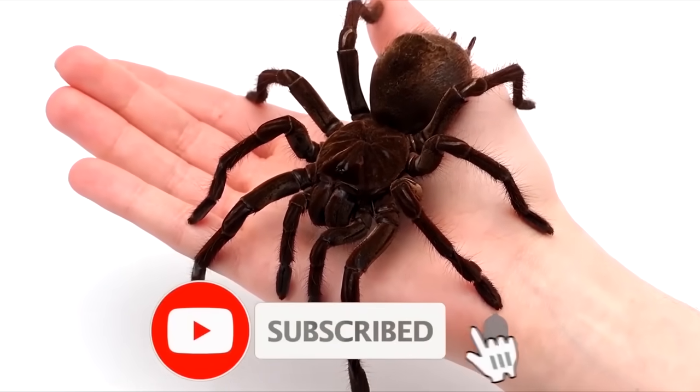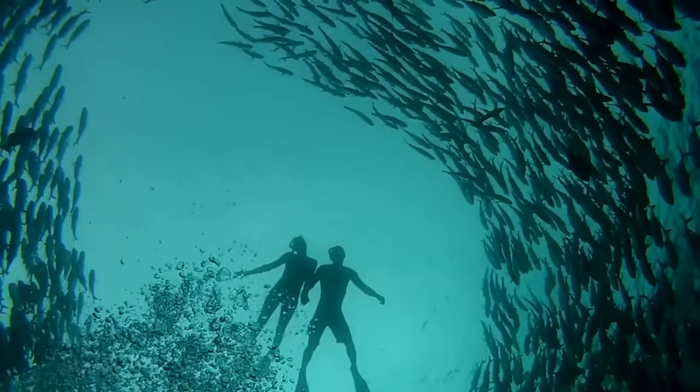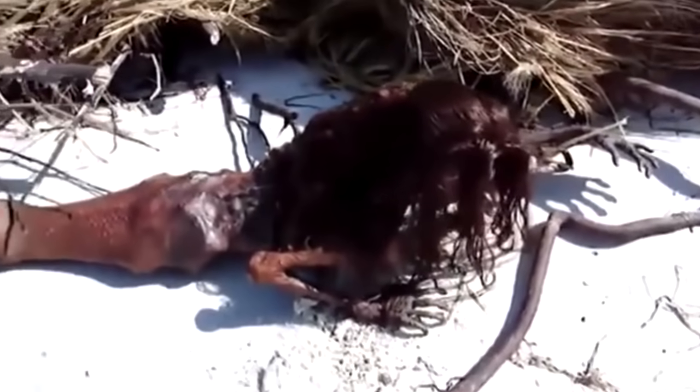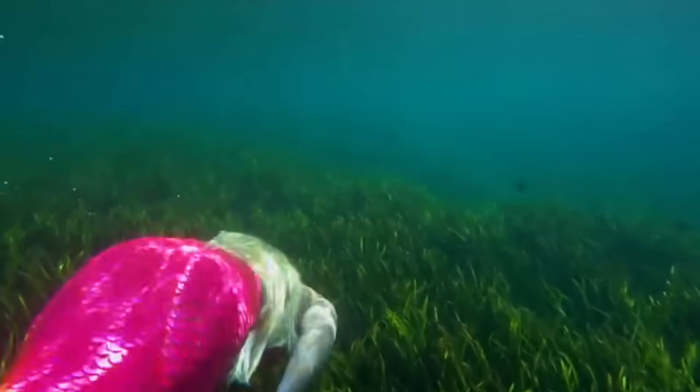Have you ever wondered what is deep down the ocean where humans haven't gotten yet? Mermaids! From the one just relaxing on a bright sunny day to hundreds of mermaids migrating somewhere, this video features the top 10 mermaids discovered by different people till today.